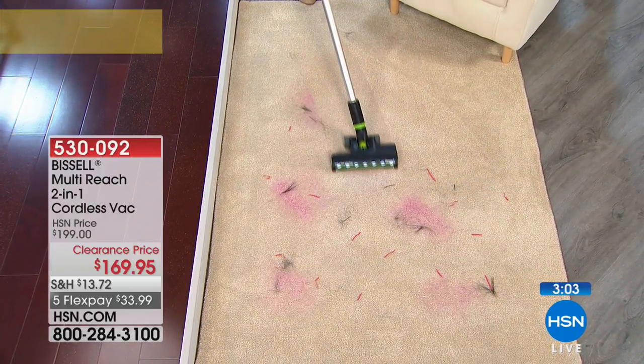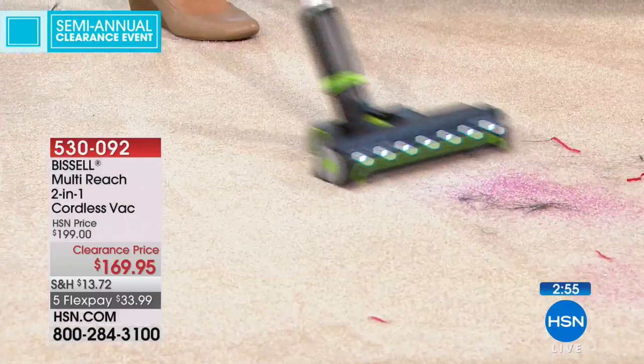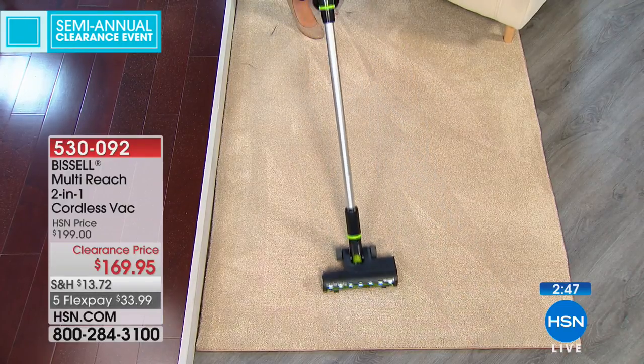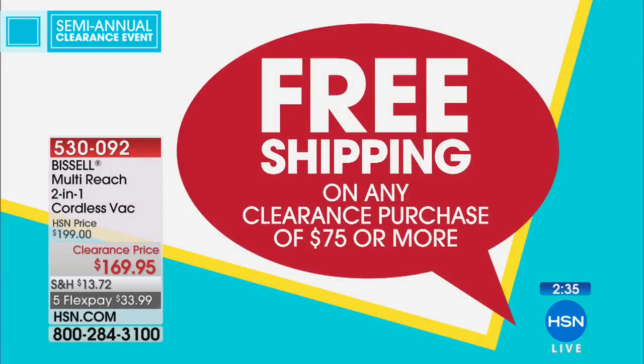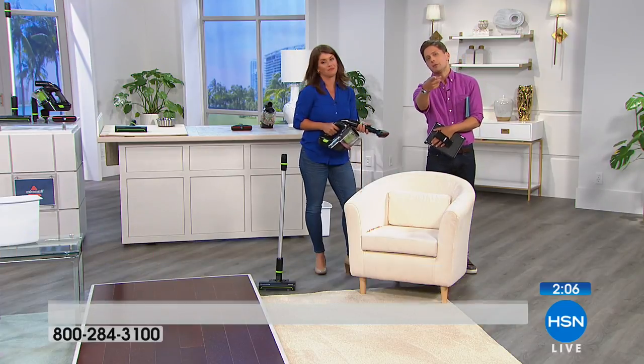Look at that power — even picking up the worst messes: streamers, pet hair, nothing's getting blown around. Just for the summertime, for quick easy pickup, this will become your go-to. Remember, $34 on flex pay, and this qualifies for free shipping and handling, as well as all other clearance purchases today. There are only about 150 left. The only reason it's on clearance is because we had so few left in stock — we wanted to give everybody one last chance to take advantage before we restock.